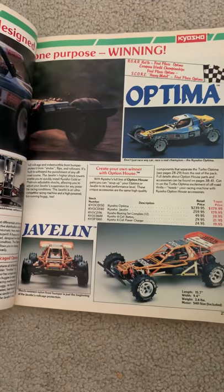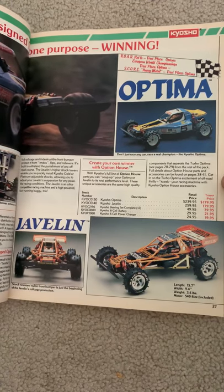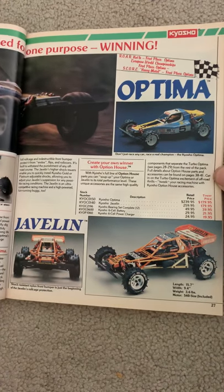There's the Optima and then the Javelin. Pretty sure Kyosho re-released these a while back.